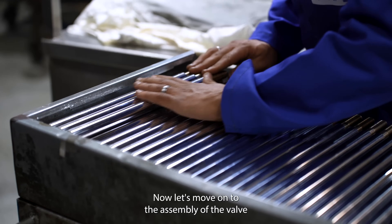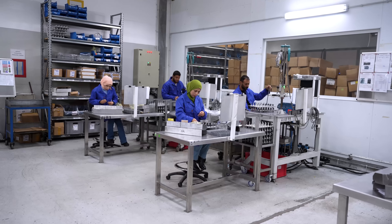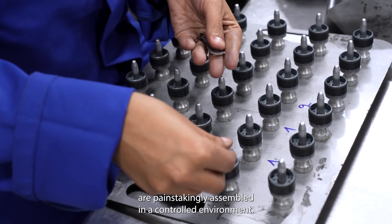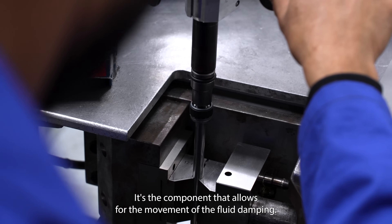Now let's move on to the assembly of the valve located at the end of the rod. It requires very specific attention. These various precision parts are painstakingly assembled in a controlled environment. This key step creates the valve — the component that allows for the movement of the fluid damping.